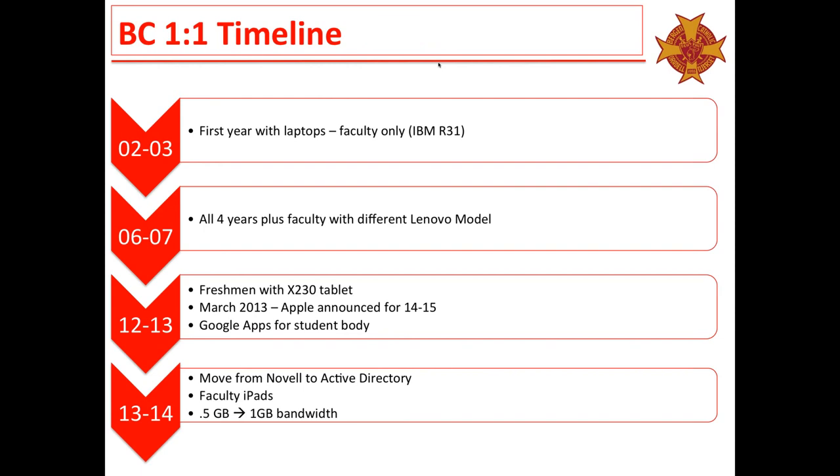How we started with one-to-one: we've been a one-to-one school since 2002, so technology is not something new to us, the kids, or the faculty. The faculty had laptops for a year before students joined. In 2003–2004 we introduced the freshman class with an IBM ThinkPad, and that progressed over four years until 2006–2007 where every student had a Lenovo model. In 2012–2013 we introduced the Lenovo tablet. In 2012–2013 we also introduced Google Apps to the student body, gave them email accounts, and started pushing the cloud.